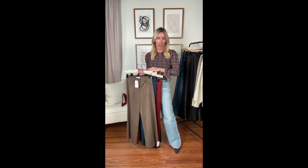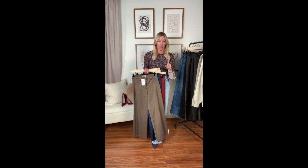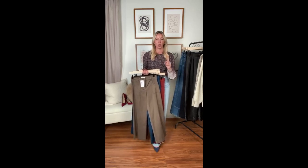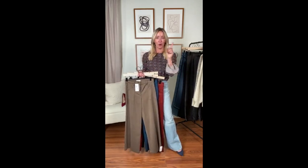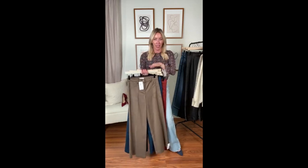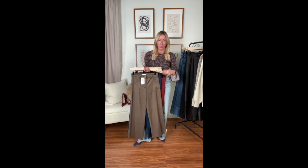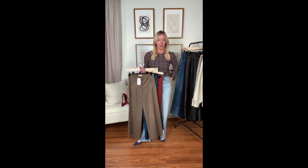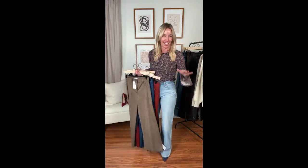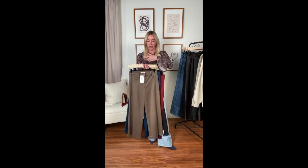How does it fit? This runs true to size but stretches, so I went down a size — I felt most comfortable there. Depending on how you fit in the Evereve utility pant, if you went down or wore your normal size, go the same route here. Just remember it stretches, so in the sateen fabric I always go down because it stretches just enough that I get a little saggy tush, and I hate that in pants.